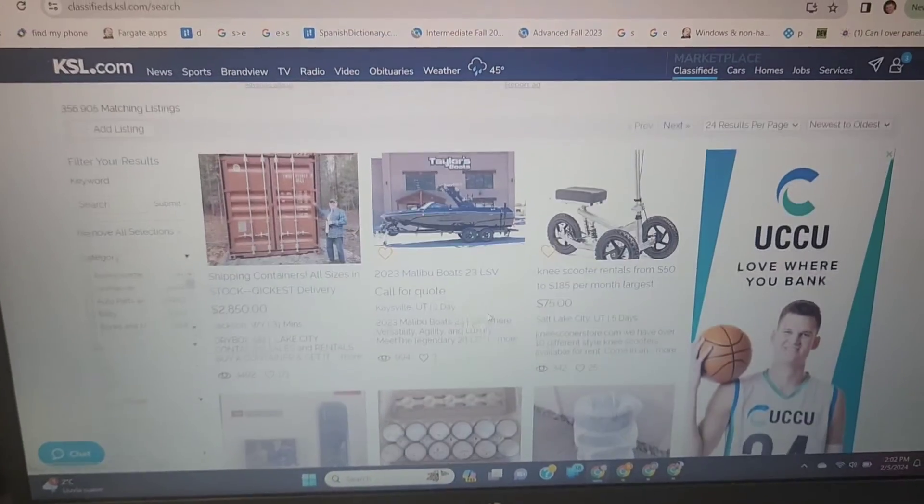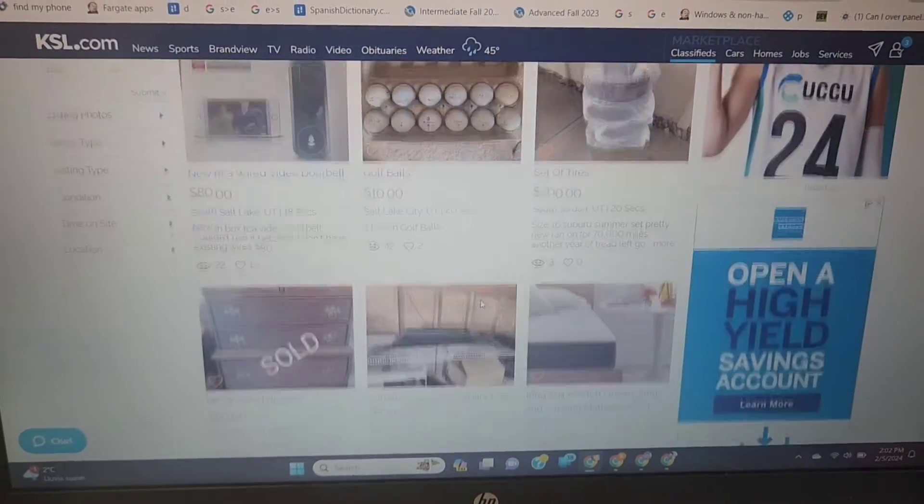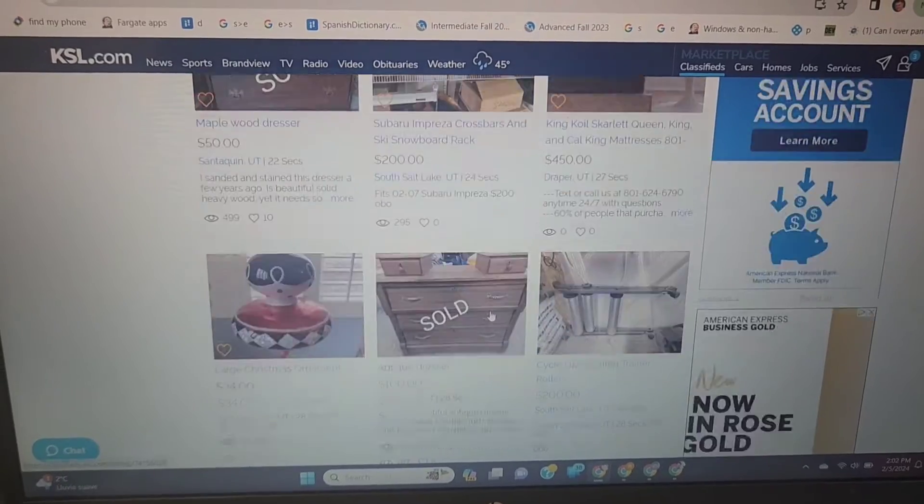Craigslist isn't super popular around here — we have a local Utah and Idaho site called KSL, which is like a news website and is really popular for selling things. I'm going to post on Facebook Marketplace and KSL Classifieds. Hopefully I get a lot of calls. We'll fast forward two weeks and I'll let you know how everything goes.